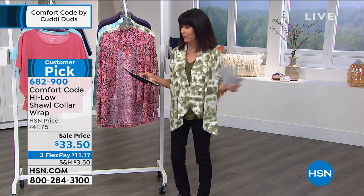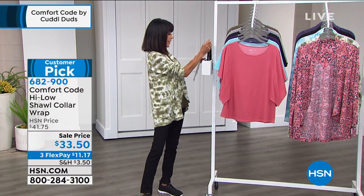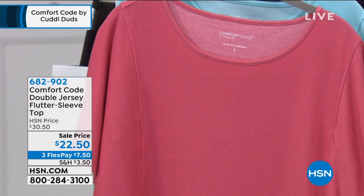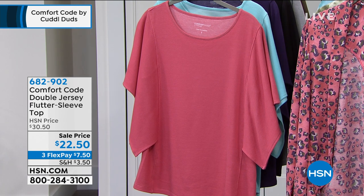Randy asks about petite sizing — it's only small through 3X, no petites. If you're an extra small, just go with the small. Moving on to the flutter sleeve top. If you just look at the style, it's very open and relaxed. Available in small through 3X. Was $30.50, now $22.50. Three flex pay, four on your HSN card. Measures about 25 and a half inches in a medium.